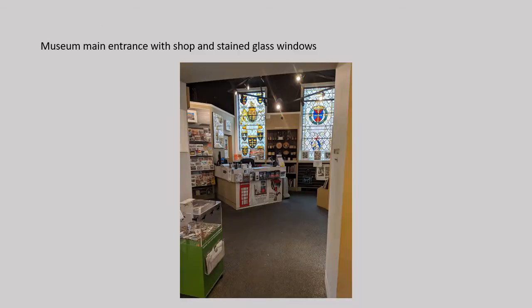Entering into the museum reception, visitors first encounter the shop. Throughout the shop and the first gallery, the ancient origins gallery, you can see stained glass windows. These were taken from the old town hall in the marketplace when the new Guildhall opened in its current location in 1935.